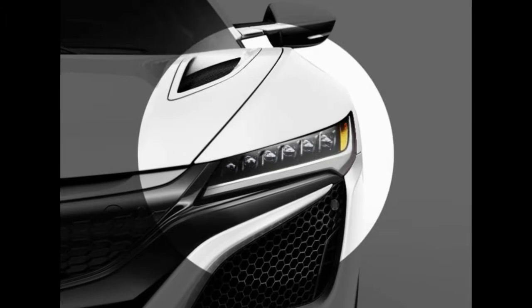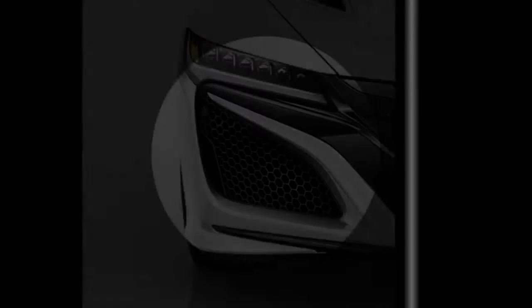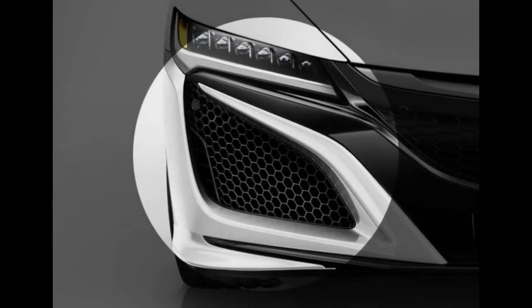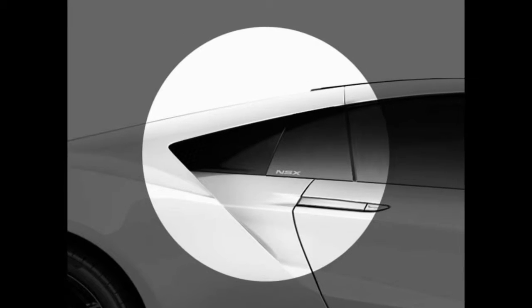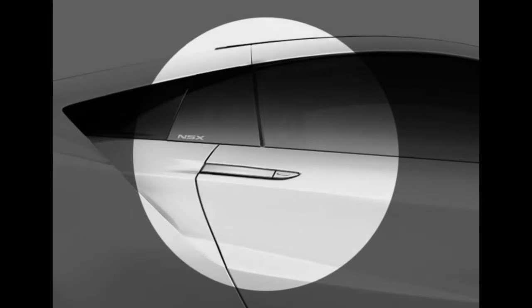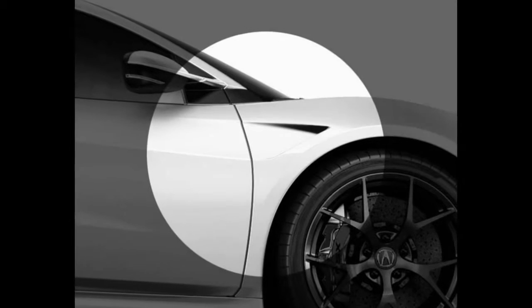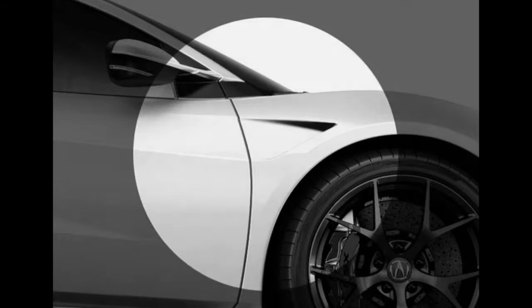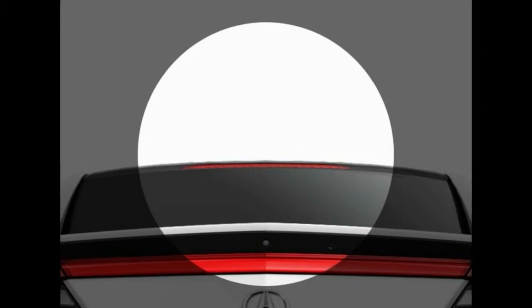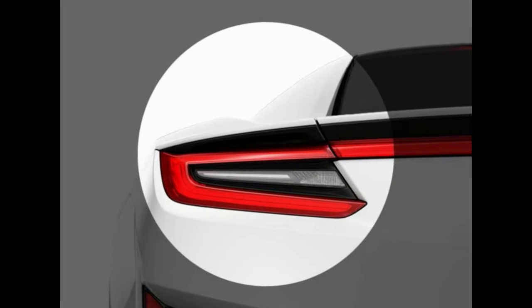The body structure is aluminum and composite panels with an optional carbon fiber roof. It was designed like a race car around aerodynamics, downforce, and cooling, with a front-to-rear weight ratio of 42 to 58 percent. It's 176 inches long with a wheelbase of 103.5 inches — shorter than a Honda Civic — but much lower at 47.8 inches, slightly wider at 87.3 inches, and weighs 3,803 pounds despite its lightweight structure, due to all the mechanical and technological complexity.